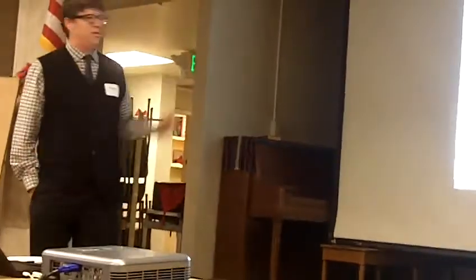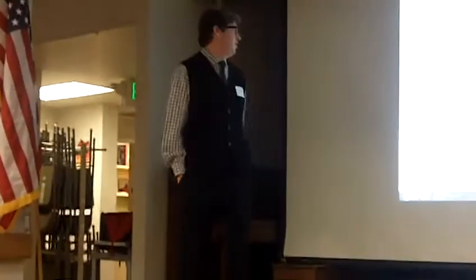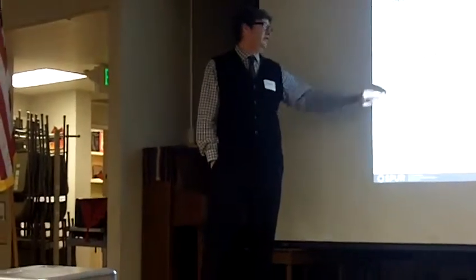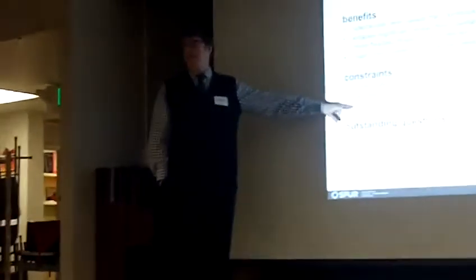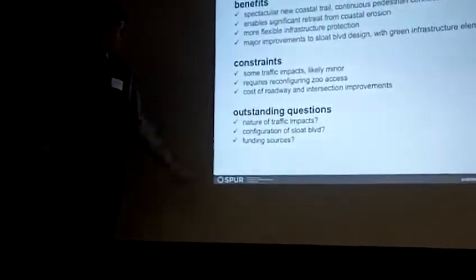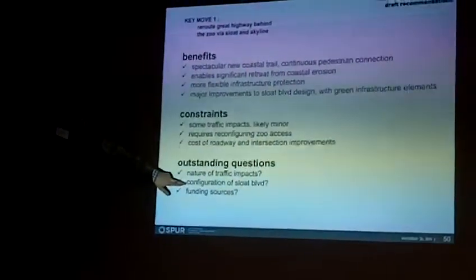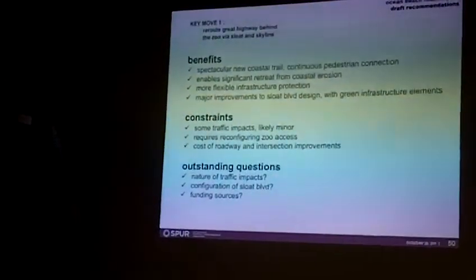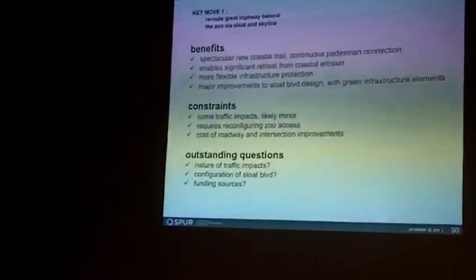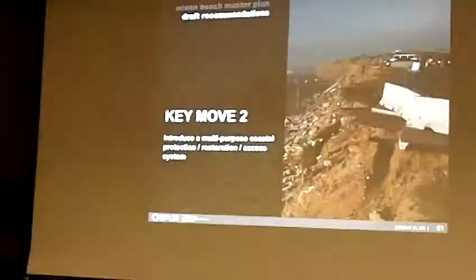Just to close out the summary of this. Outstanding constraints: we talked about the traffic impacts, which would likely be minor; reconfiguring the zoo access, which is very important; and the cost of roadway and intersection improvements, which is likely to be not trivial. Outstanding questions include the exact nature of those traffic impacts, the exact configuration of Sloat Boulevard — there are various alternatives possible depending on what we do elsewhere — and finally, how all this would be funded, which is obviously a major challenge for any proposal going forward.